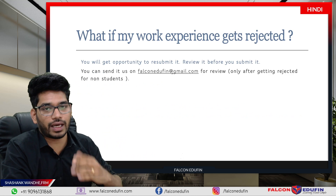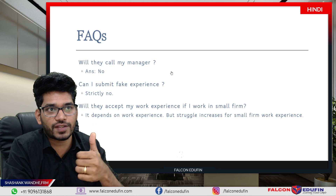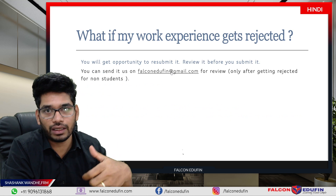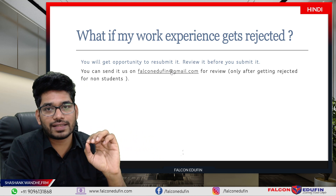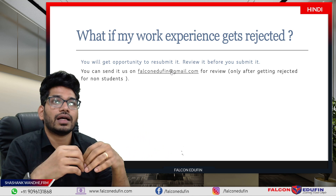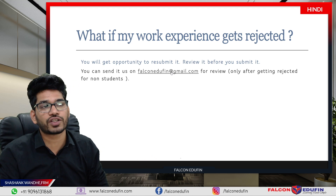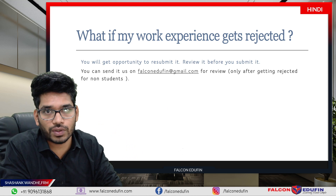For students whose experience got rejected in a previous session — such as those who cleared in May or July — they were given the opportunity to resubmit, and you will also get that opportunity if needed. If your experience gets rejected, you can email it to falconediofin@gmail.com for review. Please do this only after it has been rejected. If you are an existing student, compulsorily have me review it before you submit for the first time. So this covers everything about work experience submission to GARP. Thank you for listening, and see you in the next video.